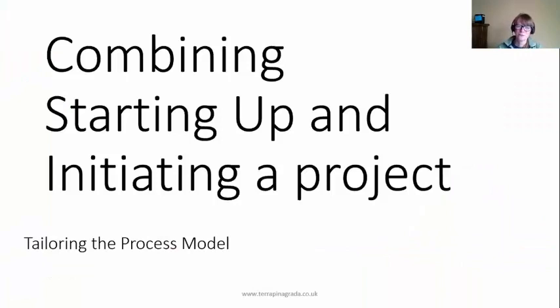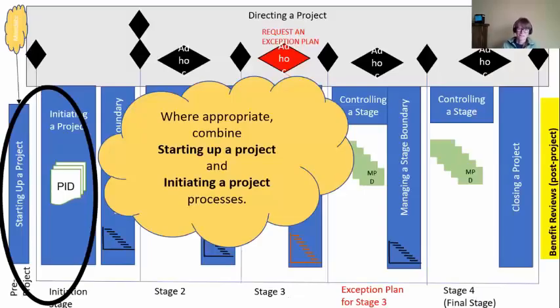Another tailoring aspect is to combine Starting Up and Initiating. Sometimes it's appropriate to combine these, especially if you're super confident you're going to do this project. I'll use GDPR as an example — the fines for being noncompliant with GDPR are astronomical. So every company in Europe is saying 'we're definitely doing this project, it's not a matter of should we do it.' They combined Starting Up a Project and Initiation just to figure out how they're going to do it and the extent of the project needed to be compliant. So it depends on your confidence level — if you're not sure you're going to do the project, split them up. If you're super confident, go ahead and combine these two.